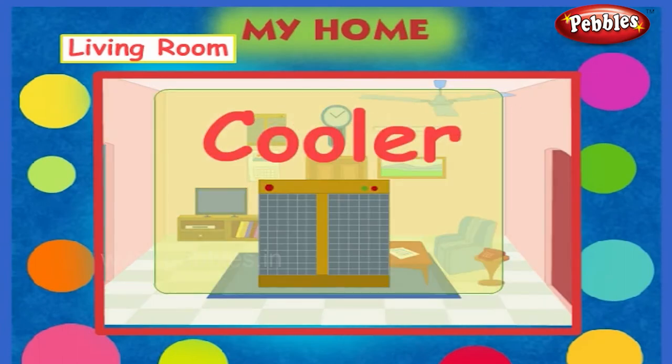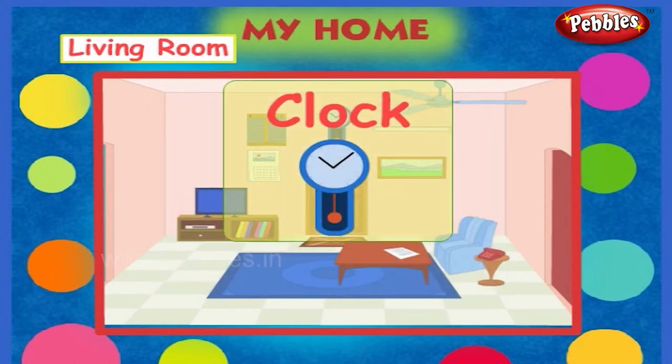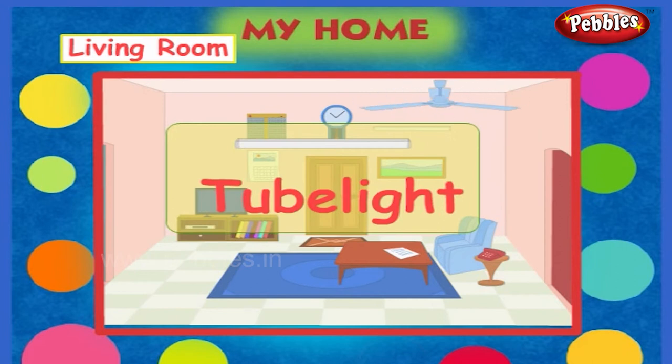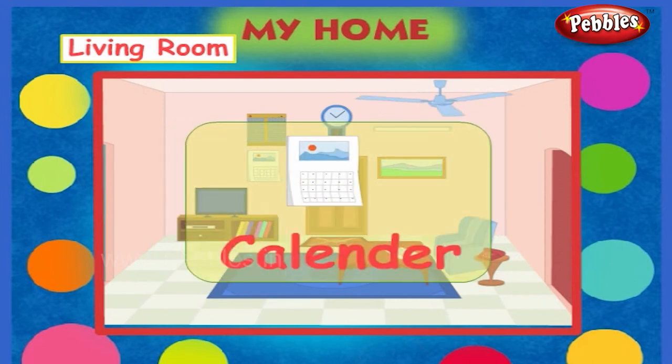It is a cooler. It is a clock. This is a fan. This is a tube light. This is a calendar.